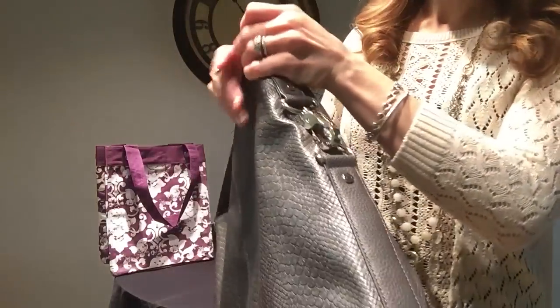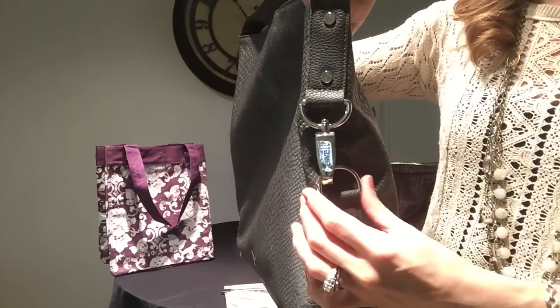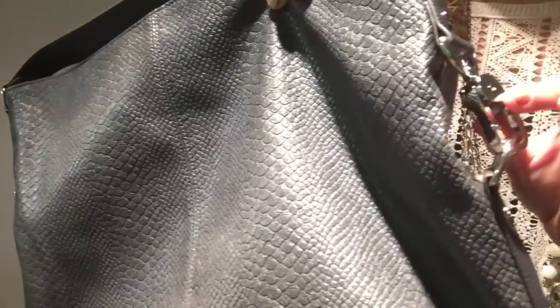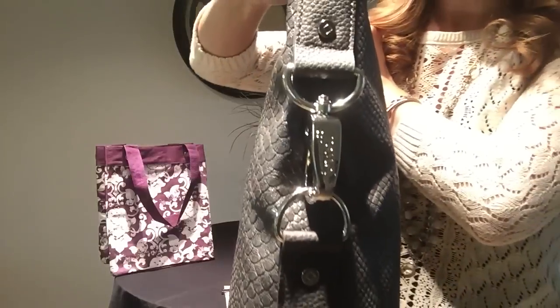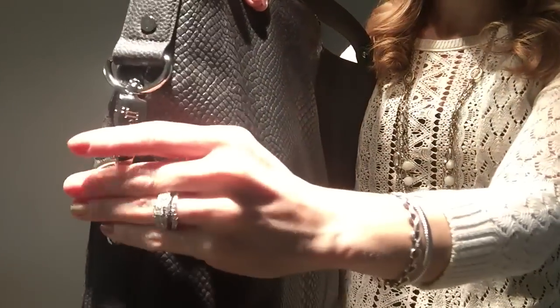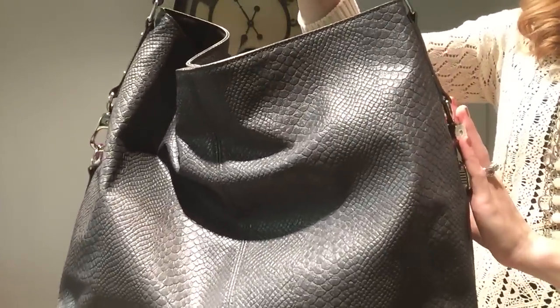On the outside you will notice some additional hardware. While this is really intended for design purposes, it also does have some function. This claw clip here will allow you to clip on keys or other things that you need to have ready access to. You will notice the same design function on the other side as well. The two D-rings also help support that slouchy feel when it collapses down and maintain the structure of the bag.